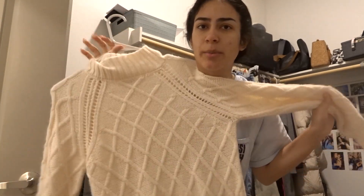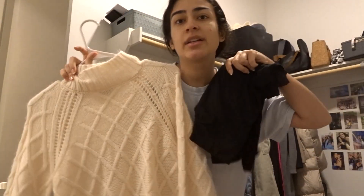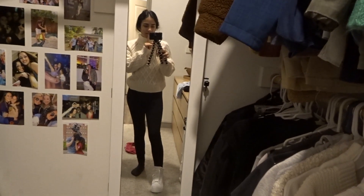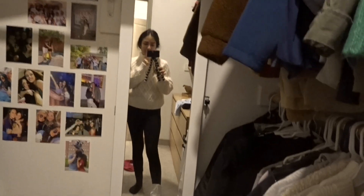Good morning guys. Picking an outfit for work is always hard, especially now since it's cold. I really wanted to do an outfit with these boots because I've never worn them before and it's like 30 degrees outside. I'm thinking just a white or beige knitted sweater with some leggings, so I'm gonna try that on and see how it looks. I don't think it looks bad but I don't think it looks good.